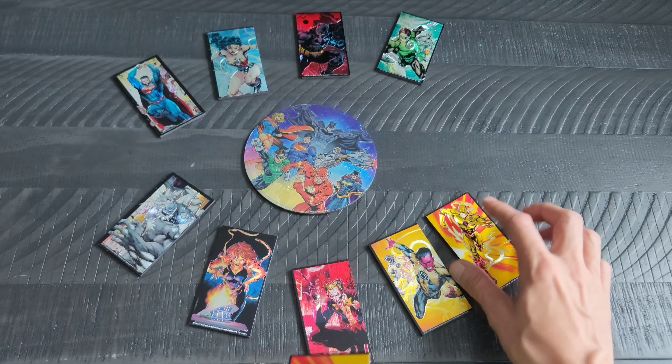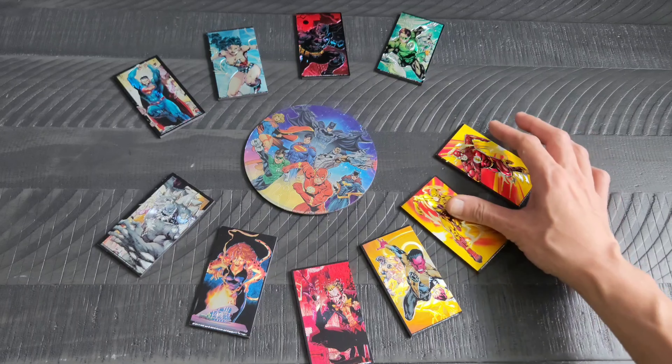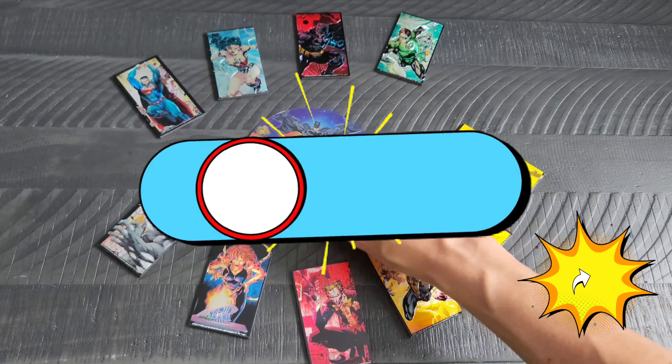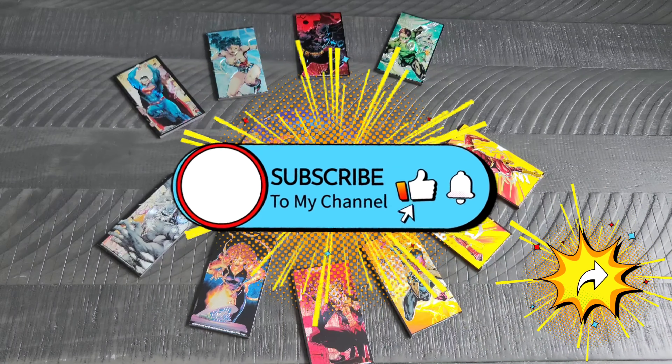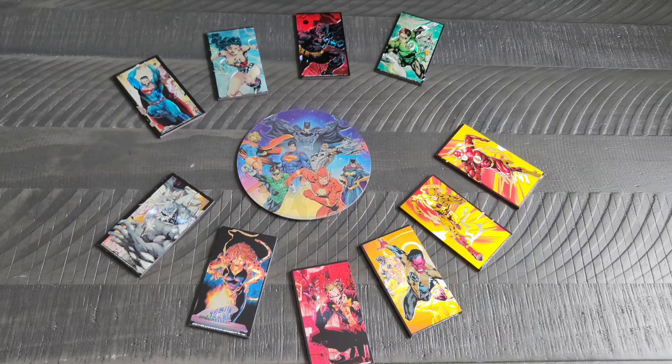I wanted everyone to check these out because they are pretty neat. I hope you all enjoyed seeing them. I will of course be back tomorrow with another Day of Geek item for you all to see. Until then, take care on the internet. We will see you next time.